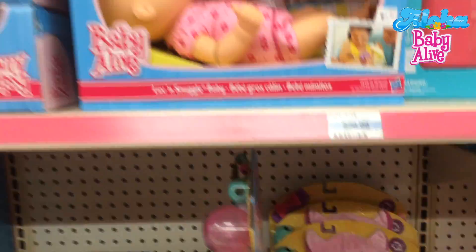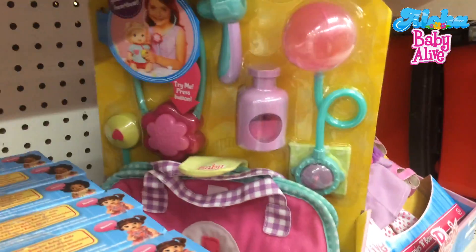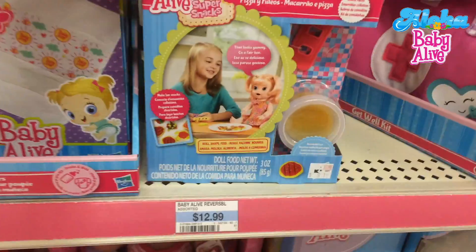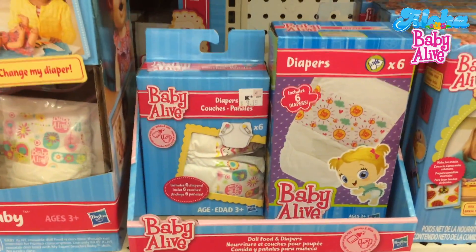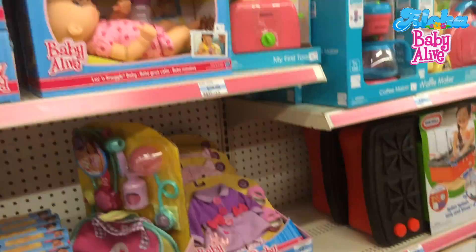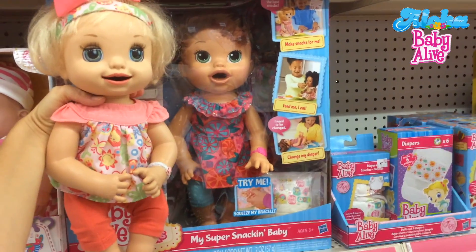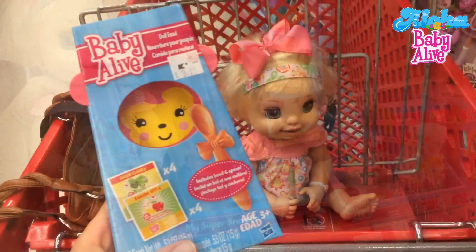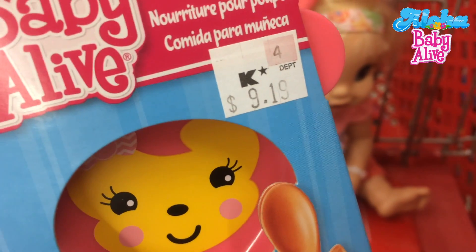Look, we haven't seen this one in a long time — yeah, she's good. And then they have the doctor's kit here. They have Snacking Sarah's foods, a couple of diapers. I don't see any doll food — oh, that's a bummer. Okay, we'll have to look around. Look at this, guys — comparing our doll to Snacking Sarah and they are pretty much the same size. So I finally found some baby food, but check out the price — $9.19!